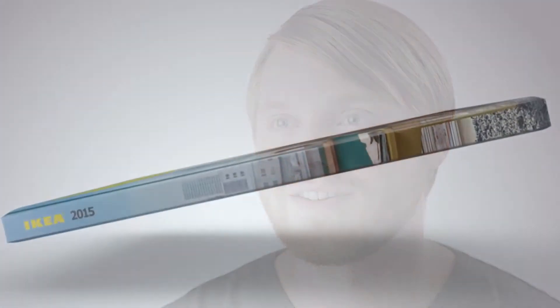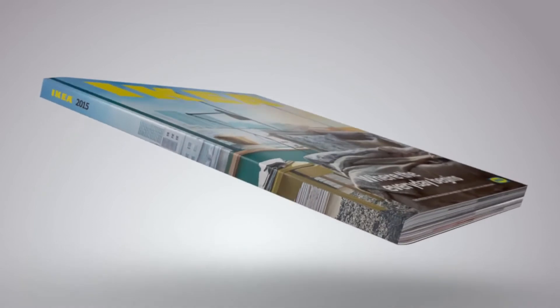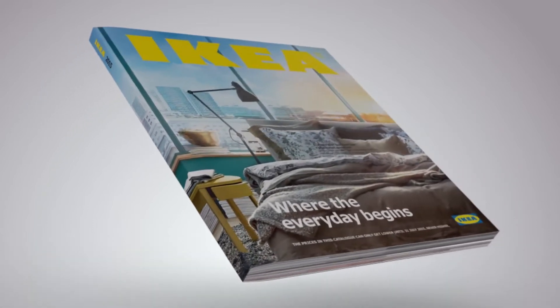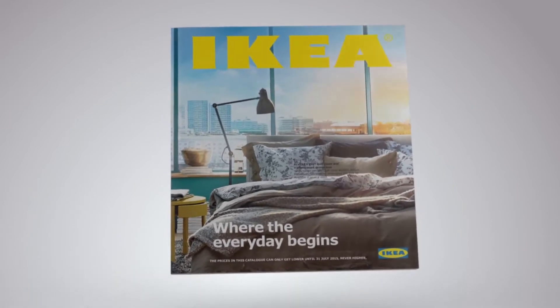You know, once in a while something comes along that changes the way we live. A device so simple and intuitive, using it feels almost familiar. Introducing the 2015 IKEA catalog. It's not a digital book or an e-book. It's a book book.